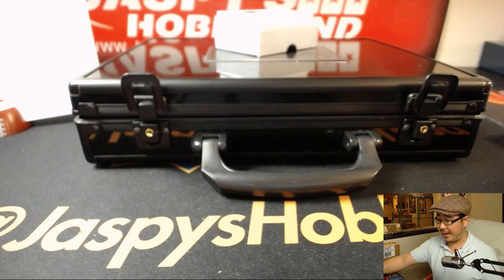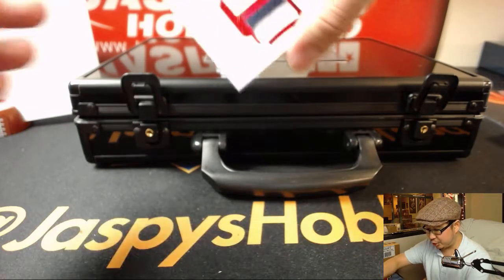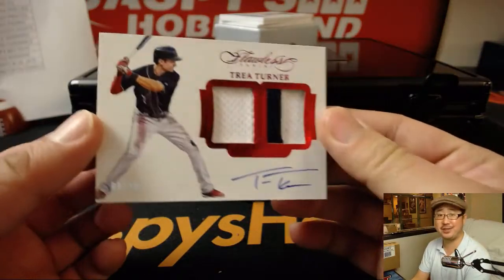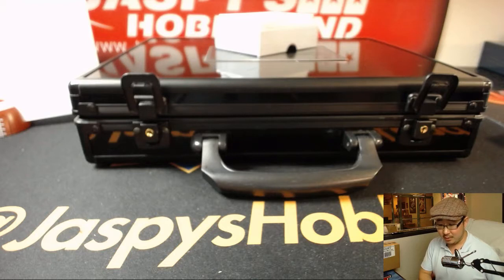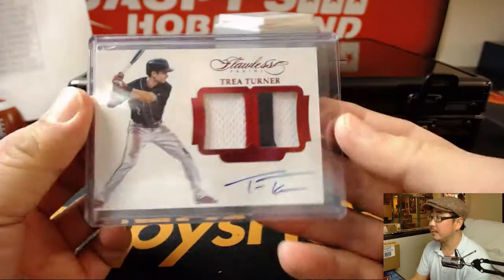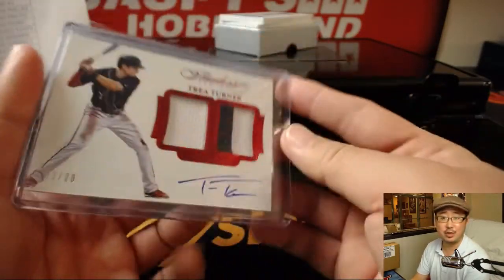Three-color patch and autograph out of 20, and it's three out of 20. It's the speedster Trey Turner for the Nationals. Mary Lou with the Nationals. Nice Trey Turner.